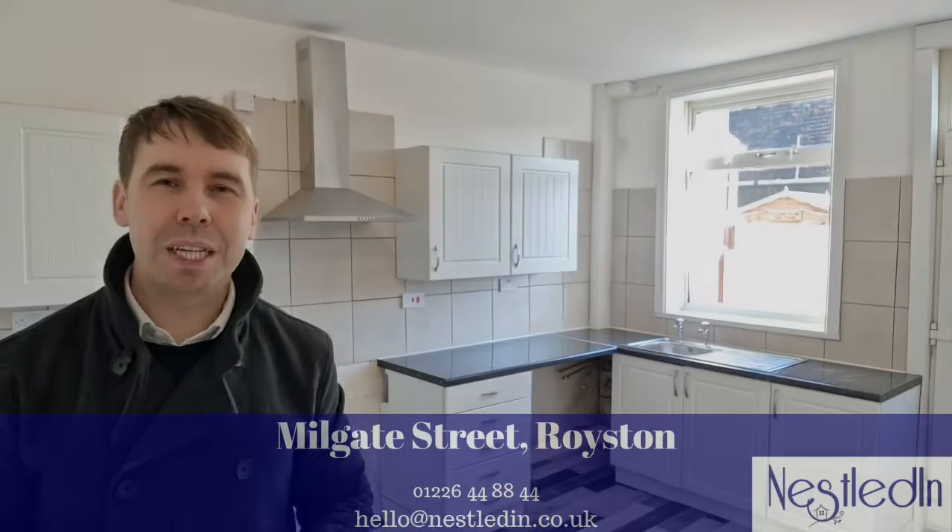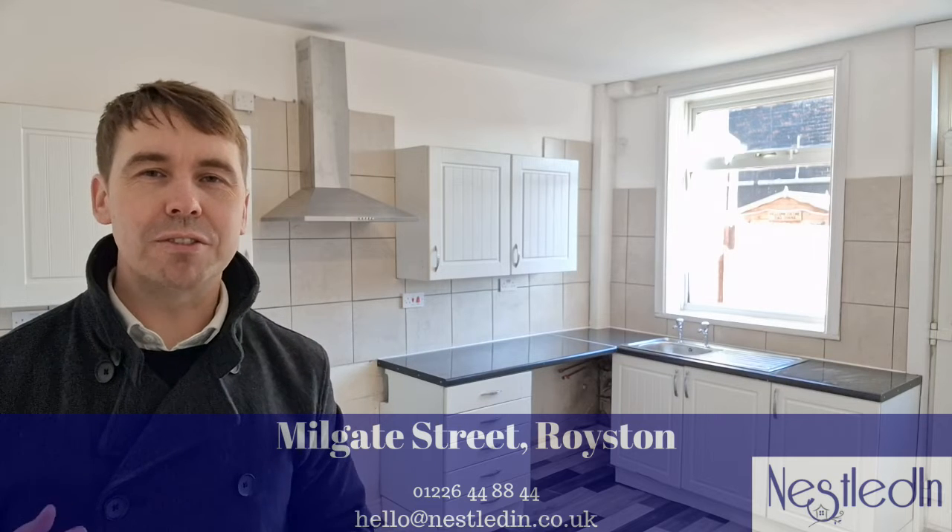Hi everyone, today you find me in the dining kitchen of a very spacious and recently modernised three bedroom terraced house which is on Millgate Street in Royston.